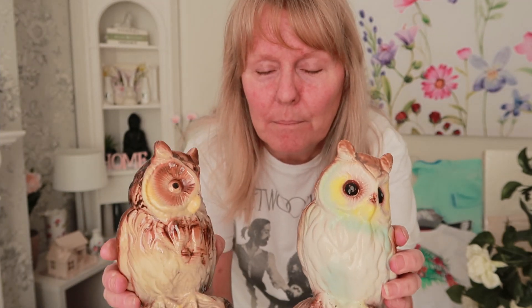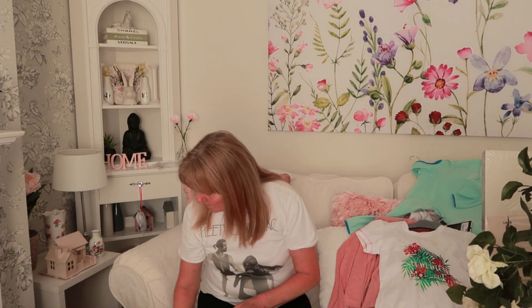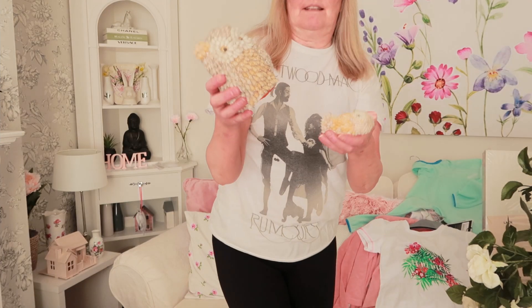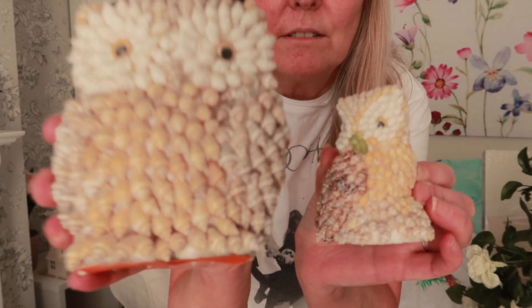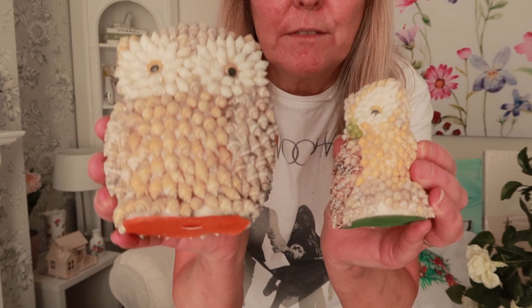And then I saw some owls — I collect owls — so I bought these two little owls. On the bottom it says Holland. What do you think? Do you think I should leave them like that or paint them white? Let me know what you think. I got them a pound each. And then this little wooden one, that was only a pound. And I got these little shells — little tiny shells — and I think that was £1.50 for the two of them.